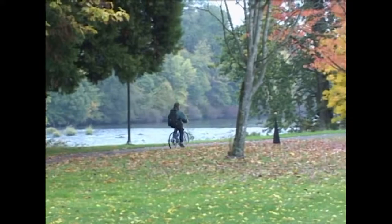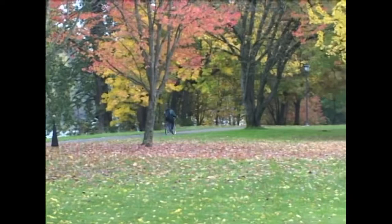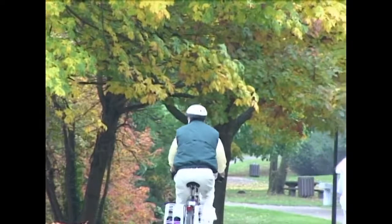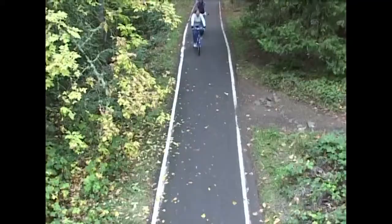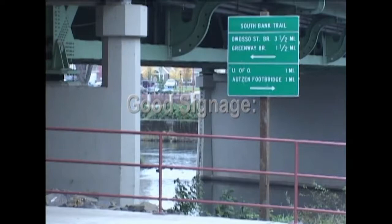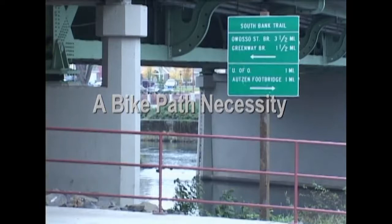Bike paths connect people to nature. This is the river trail in Eugene, Oregon, along the Willamette River. It runs right through town, and is only a half-mile from downtown. It provides a route which can be used for recreation and transportation, since it has many connectors to neighborhoods and business districts. Well-designed bike facilities, which are also well-promoted, become popular amenities for residents and tourists. People need to know how to get to a bike path and where it leads, so good signage is a bike path necessity.